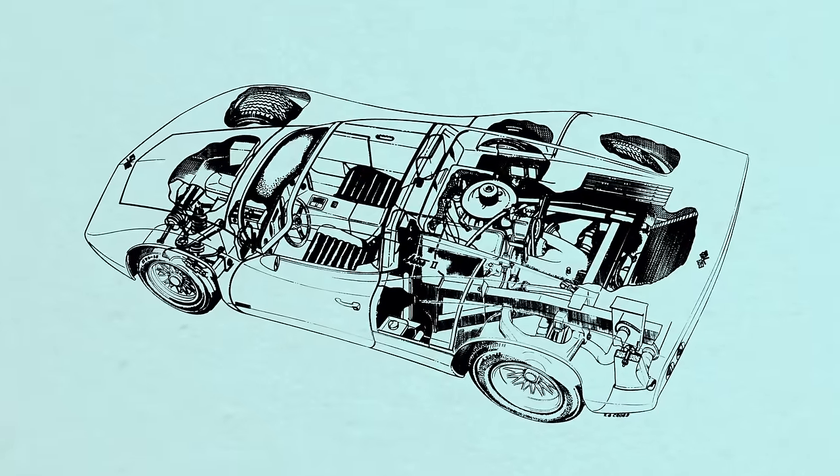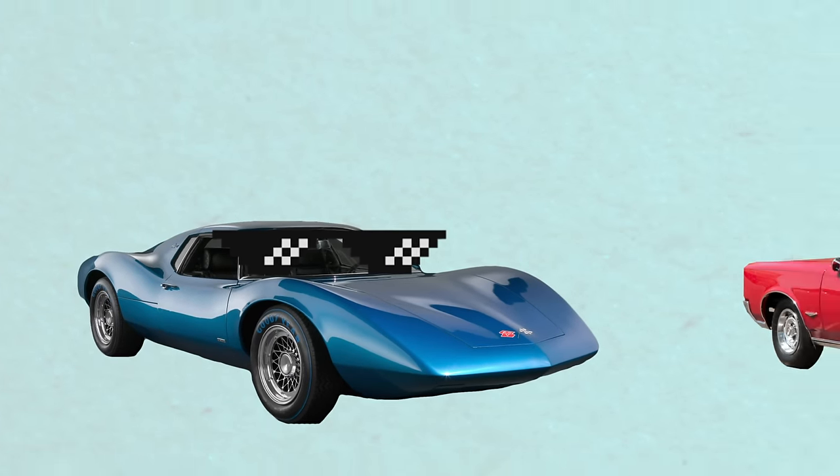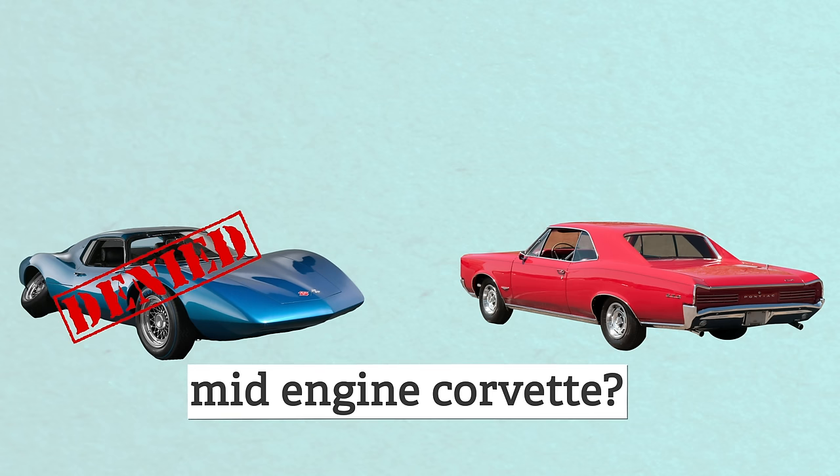Next came the experimental XP 880, also called the Astro 2, in 1968. This was the first time anything actually resembling a mid-engine Corvette would show up, and it looked pretty badass. But the two-speed transaxle borrowed from the Pontiac Tempest couldn't handle the huge V8 they put in it.